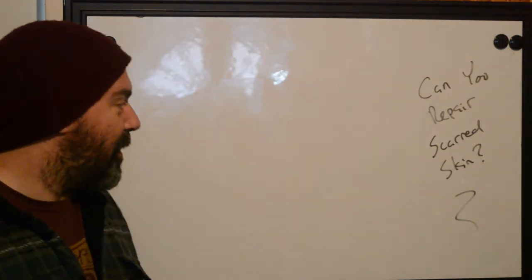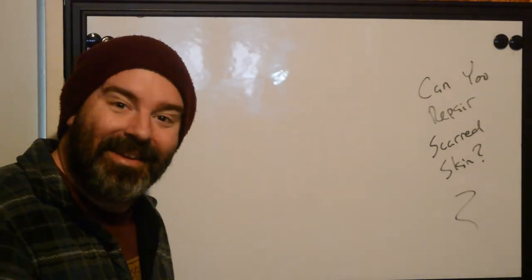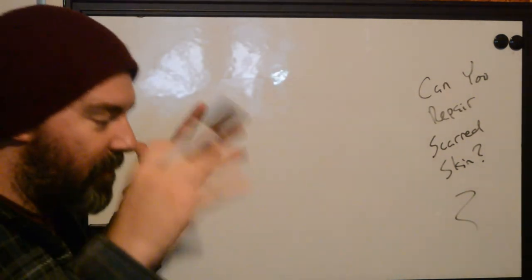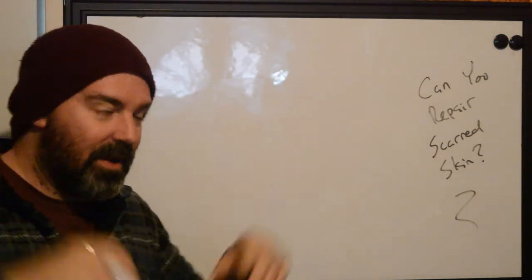Can you repair scarred skin? Yeah, you can. Surprisingly enough. It's going to depend on the person, of course. Let's preface this at the beginning.